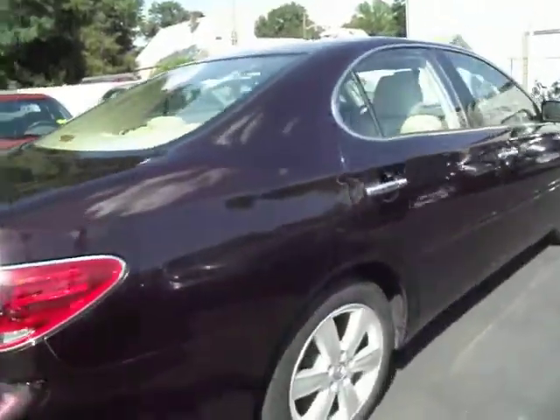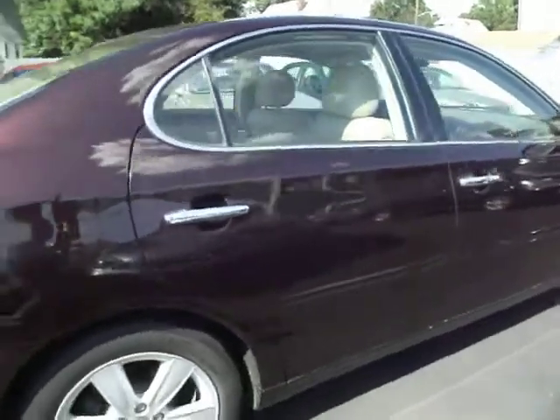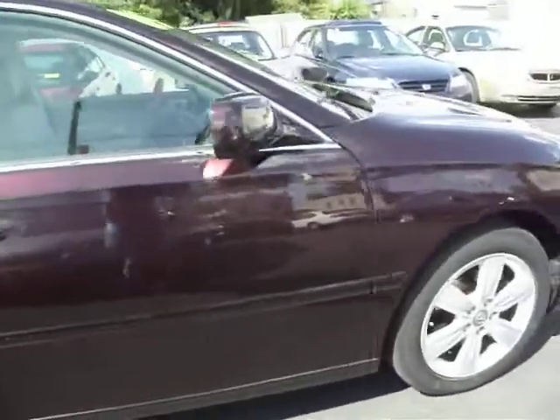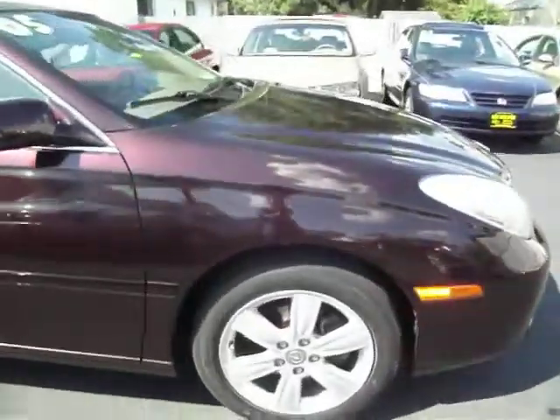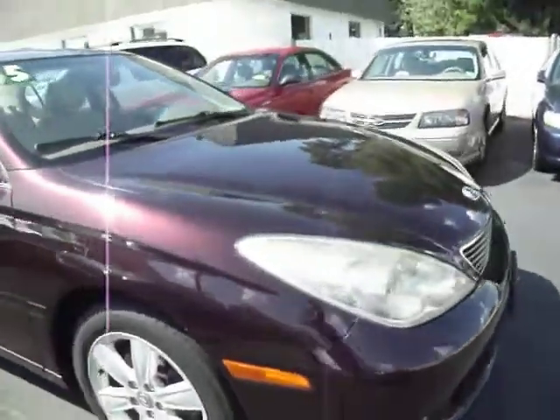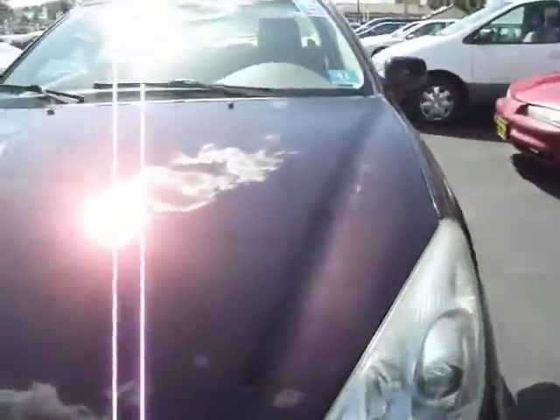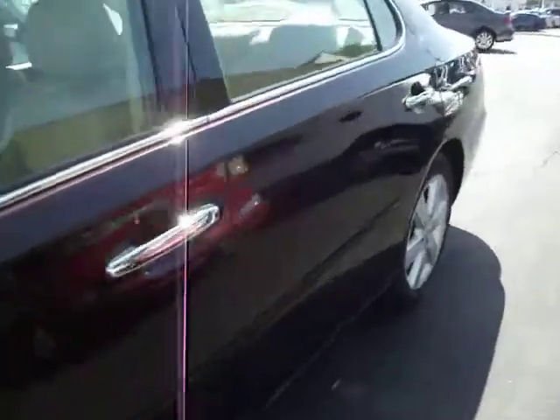Under 30,000 miles, it's a Lexus with leather interior, woodgrain steering wheel, steering wheel radio controls, dual memory seats on both the driver and the passenger front seats, automatic up and down windows, power sunroof, premium sound system, and a CD changer.